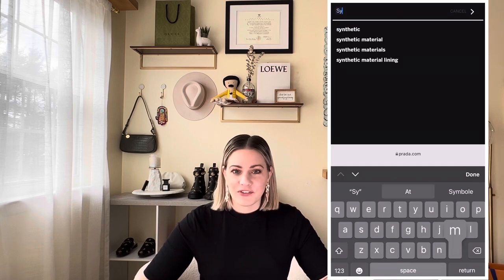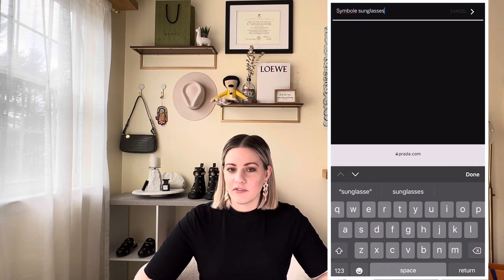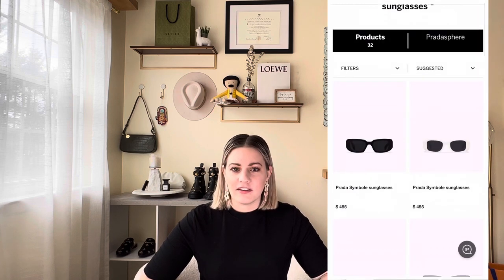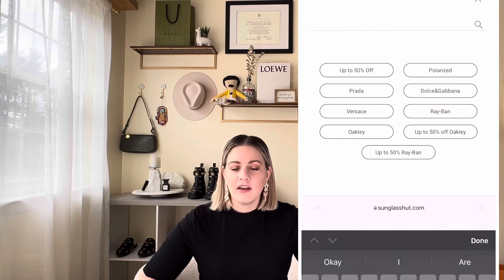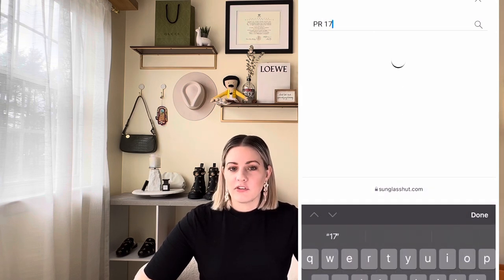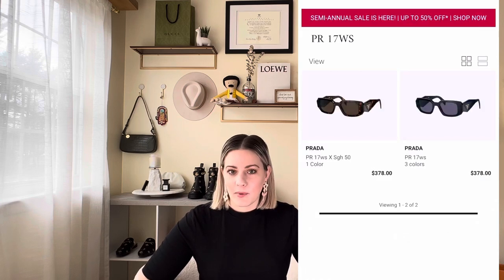A question I got asked on my other video — and something that's really confusing — is that if you go on the Prada website the sunglasses are called Prada Symbol, however if you go to search for them on the Sunglass Hut website or other websites, they don't go by 'Prada Symbol.' You have to put in the style number, which is PR 17WS, and that's how you can easily search for and find them on other websites.